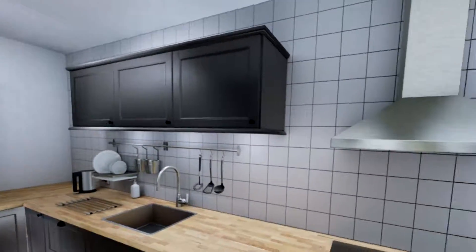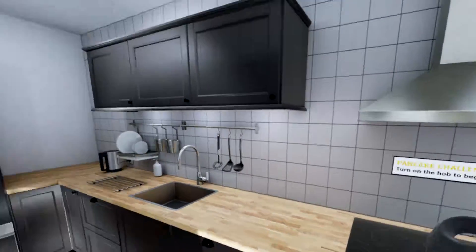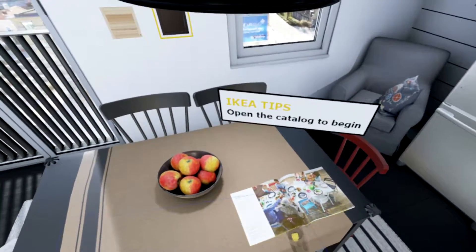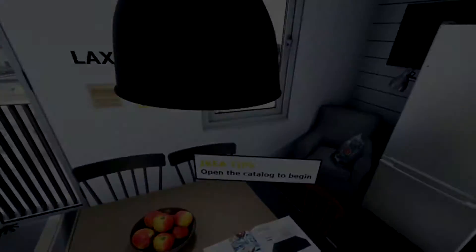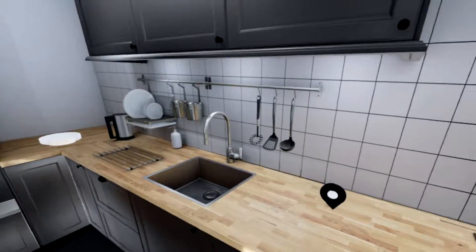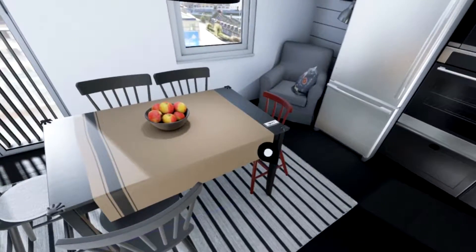I'm just gonna go over here and see what this does. So we're gonna see different styles of cupboards. Oh, I like that. No, no, we're not doing that - not yet at least. Let's have a look at the catalogue. This is dumb, this is basically an ad. Hashtag not sponsored. I think it's just gonna go through the whole thing again - yeah, no, I'm good. Oh, I can quit!